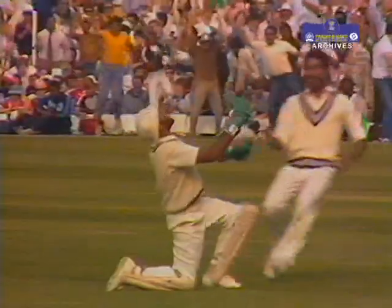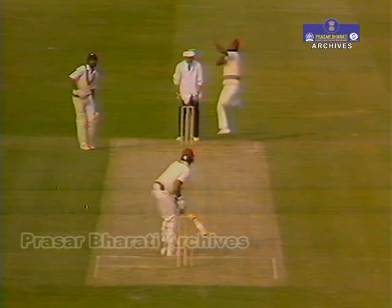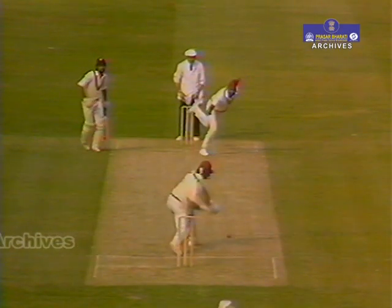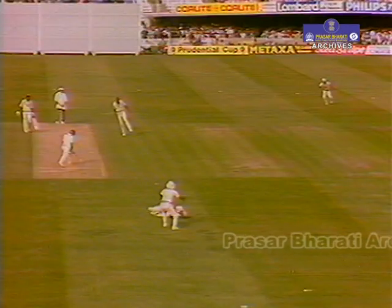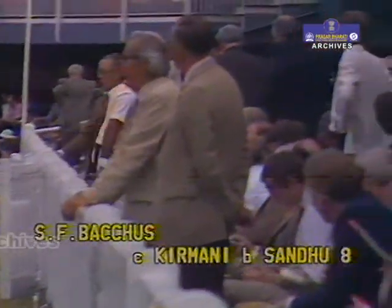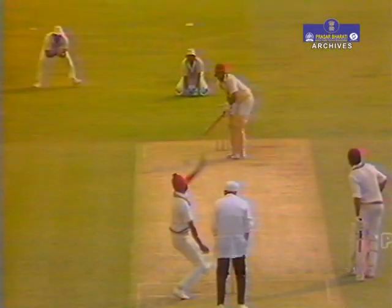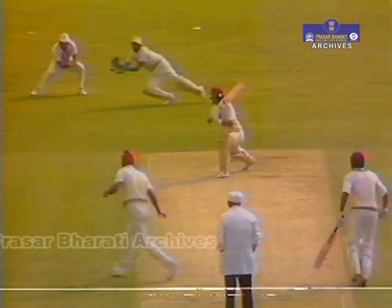He's caught him! Marvellous catch — going wide, Kirmani dives straight across. Dujon is gone. Bacchus caught Kirmani, bowled Sandhu for eight. West Indies 76 for six. Mainly an in-swing bowler, Sandhu, with that one running away in the air, a little bit of bounce — and Bacchus is taken two-handed by Kirmani.